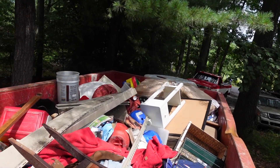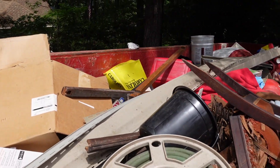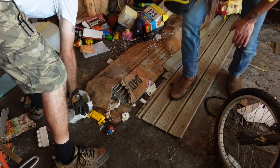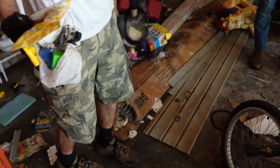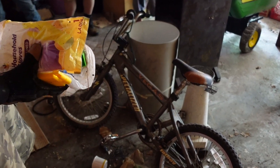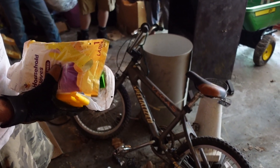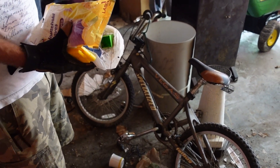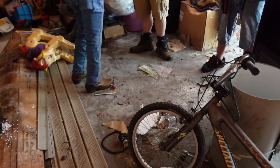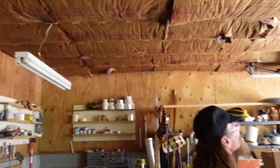The first thing I want to do is get this insulation down in here, and then we'll go in and work on it. I'm assuming we'll want to put insulation up again. Once this old stuff is down, we check the inside, make sure it's good, and then put new insulation back up.